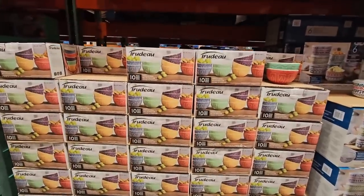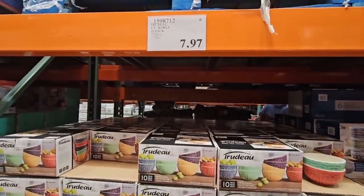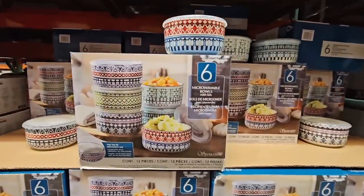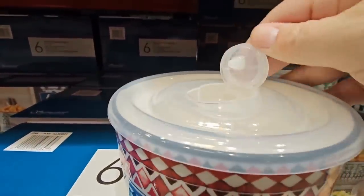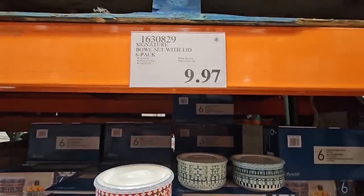And the bowls — this is a set of 10. We've seen the asterisk on these for a while and they finally marked these down. $7.97 for those. And these are the microwave bowls — a set of six ceramic bowls, and you get six tops. The tops are plastic and they vent, which is so perfect. $9.97 for a six-pack — that is a really great deal.